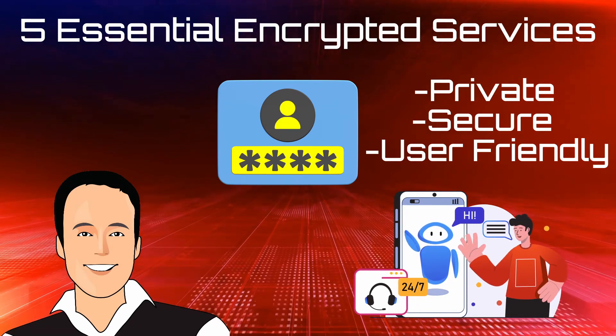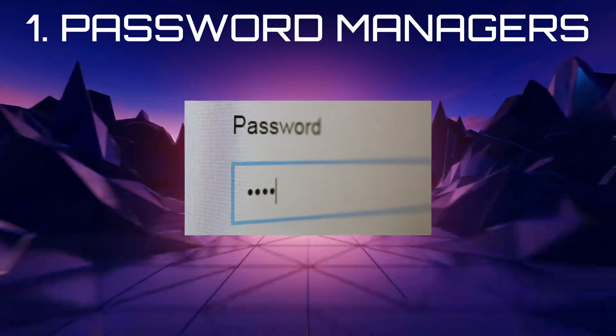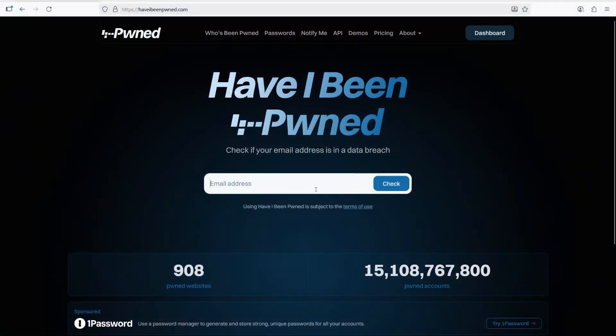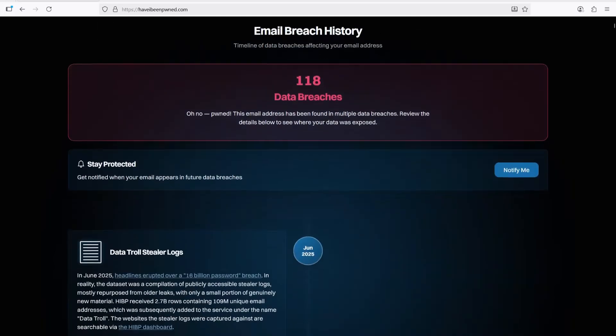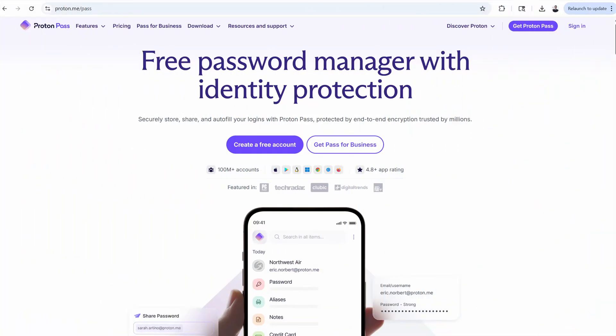Let's start with the most important one. Your entire digital life begins with passwords. But if you're reusing the same weak password across accounts, you're just one data breach away from a nightmare. The solution? A secure, encrypted password manager. I recommend ProtonPass. It's open-source, encrypted, and easy to use.